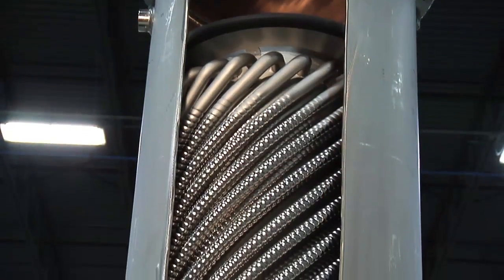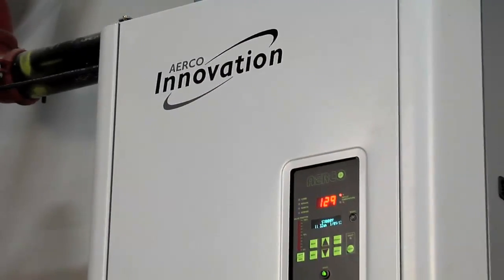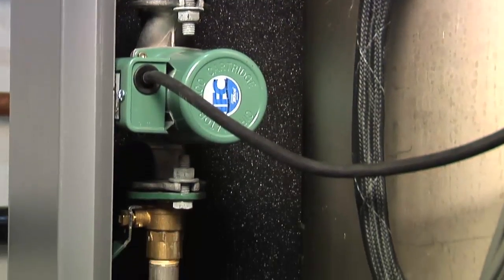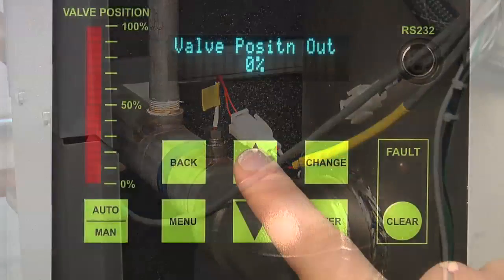At Airco, we've recognized that creating a quality product goes beyond features. It also means providing our customers with a heat exchanger that they can rely on. The Innovation's stainless steel heat exchanger provides maximum protection against corrosive condensate. The materials and fabrication methods maximize longevity in the condensing application. The Innovation's high turndown and accurate feed-forward temperature controls reduce cycling, increasing the life expectancy of all auxiliary components.